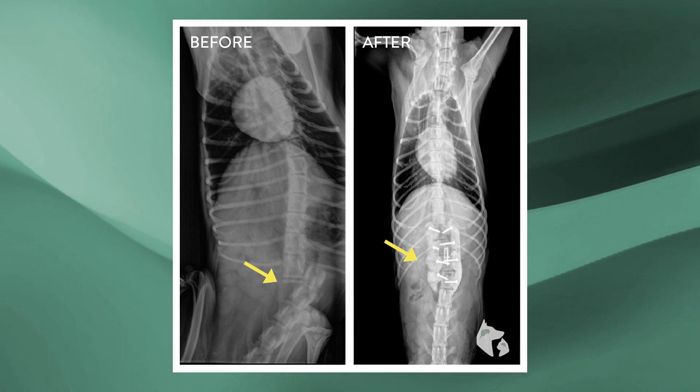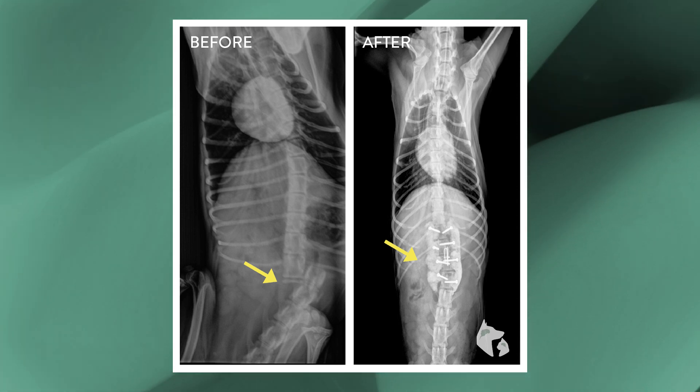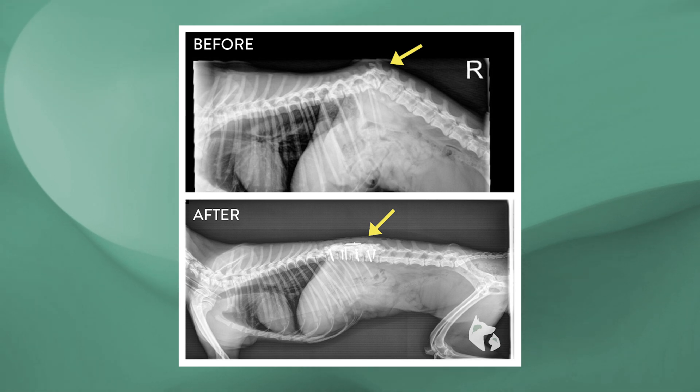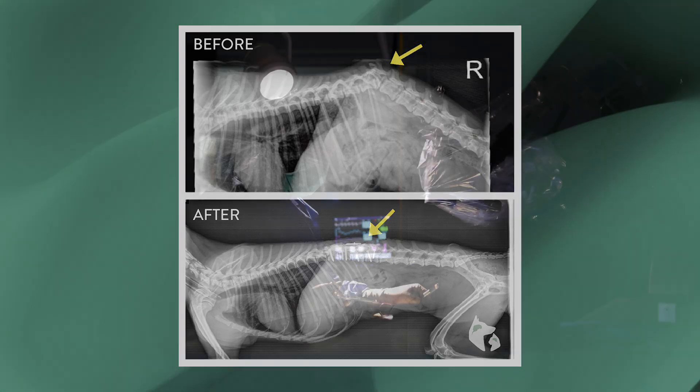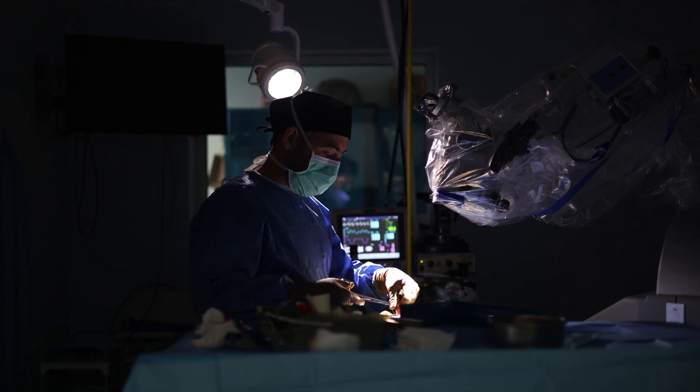Due to the complex nature of these injuries and the important structures involved, such as the spinal cord, we recommend referral to experts in the spine — veterinary neurosurgeons — who can help choose the correct treatment path and result in the best outcome for your loved one.